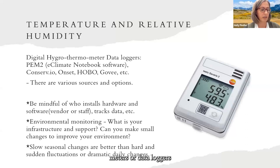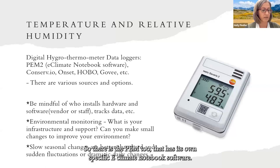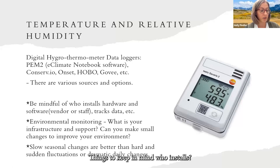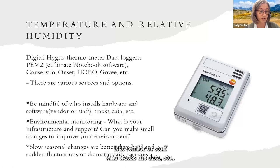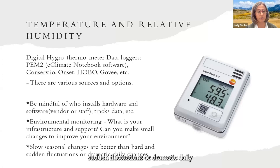For temperature and relative humidity monitoring, there are digital thermo data loggers from several companies. The PEM2 has its own eClimate Notebook software; there's also Conservio, Onset, Kobo — a good standard but often expensive — and Jovi, among others. I recommend they record at adequate intervals with Wi-Fi access and an alarm message sent to your phone. Consider who installs the system — vendor or staff — and who tracks the data. With environmental monitoring, you need to consider your infrastructure and support. Can you make small changes to improve your environment? Slow seasonal changes are better than hard, sudden fluctuations or dramatic daily changes.